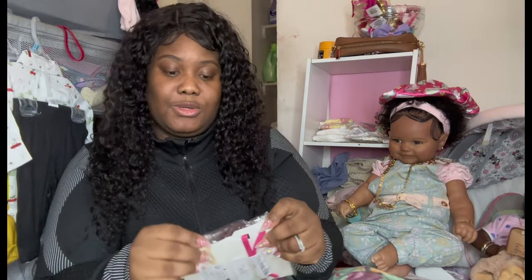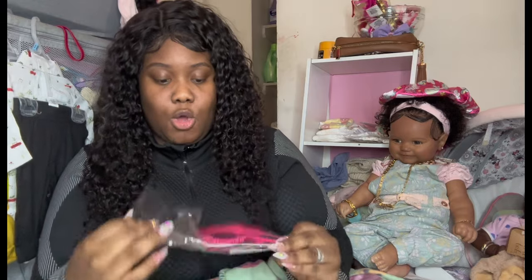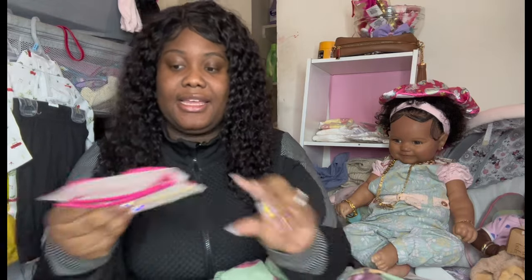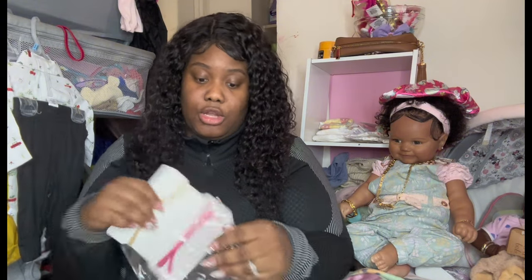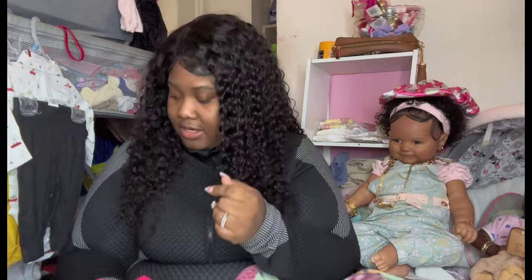Then we have this cute little bow and glasses set in pink. Super cute, right? And all this stuff was super cheap — I want to say this was a dollar and change. I'm recording on my phone so I can't show y'all the prices, but when I edit the video I will go back and put the prices next to the items.